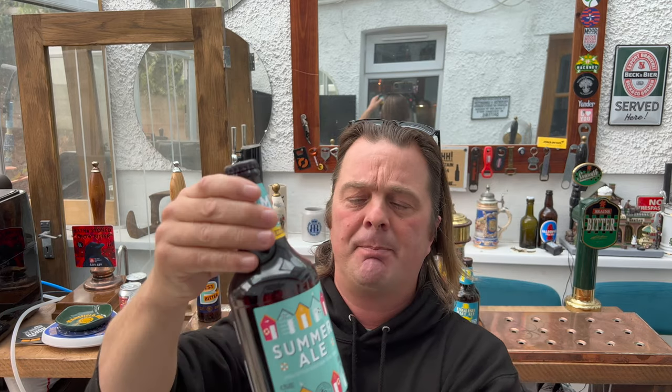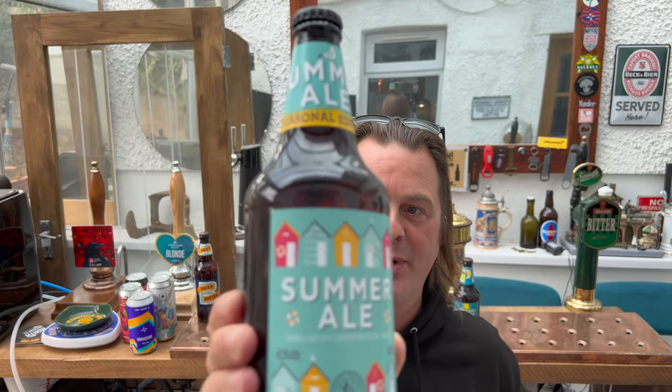Next up we have a Summer Ale at 4.3% ABV, 500ml bottle. The bottles were £1.60, though this one was reduced to £1.20 — it is end of September, probably because it's not summer anymore. Brewed and bottled by Shepherd Neame in England. The hops are Centennial, Saaz, and Challenger.